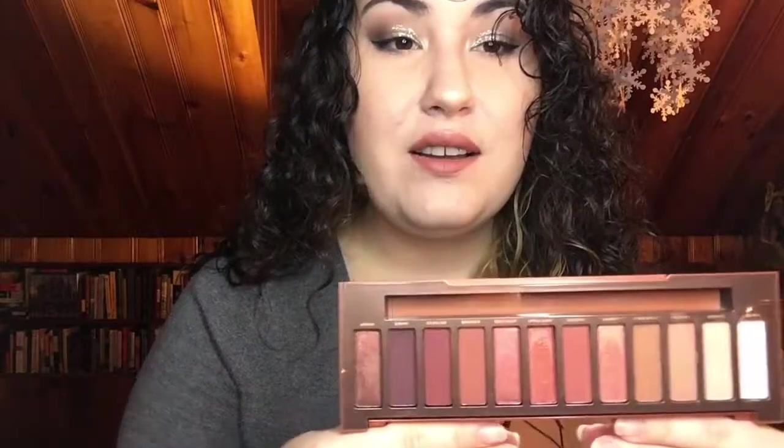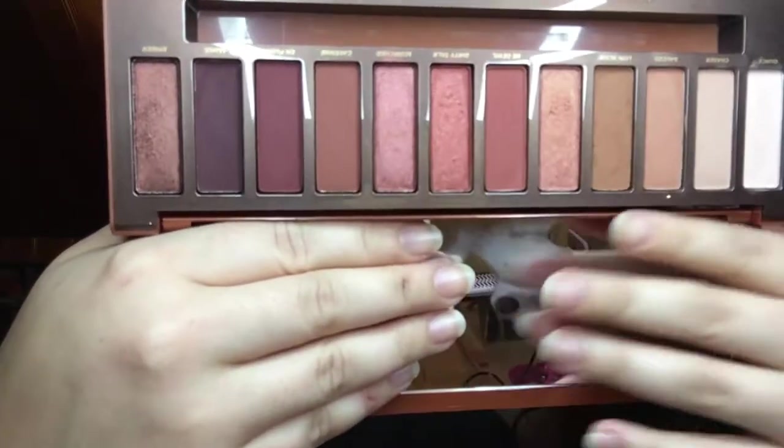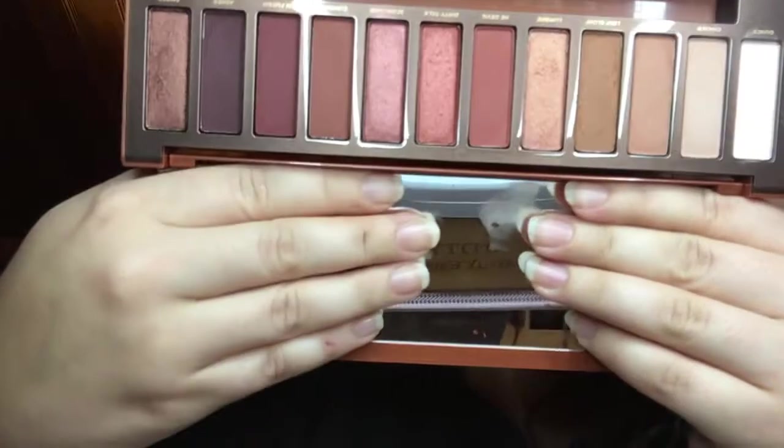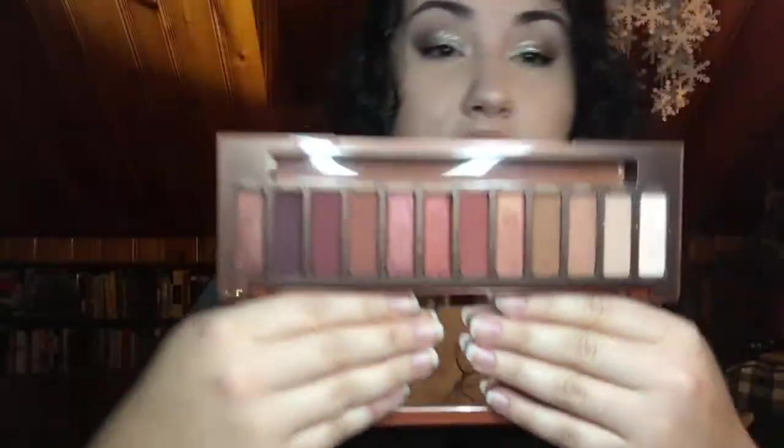At number six is the Urban Decay Naked Heat palette from this summer. When I first saw this palette online, I gasped — I knew I had to get it. This is the first palette I ever got that was completely warm tones. I always shied away from reds and dark burgundies, thinking they'd make me look tired, but this made me step out of my comfort zone. The shades are absolutely beautiful and I consider this one of the best Naked palettes.